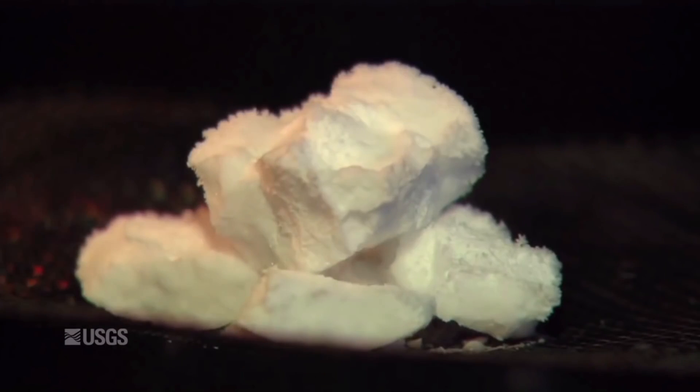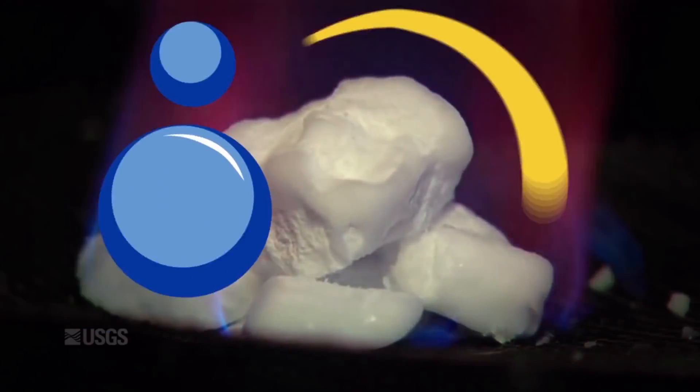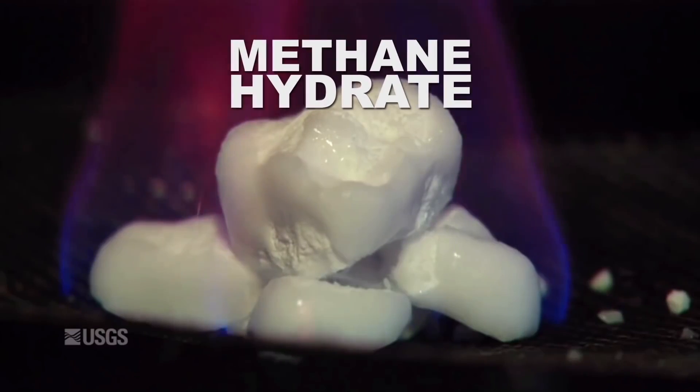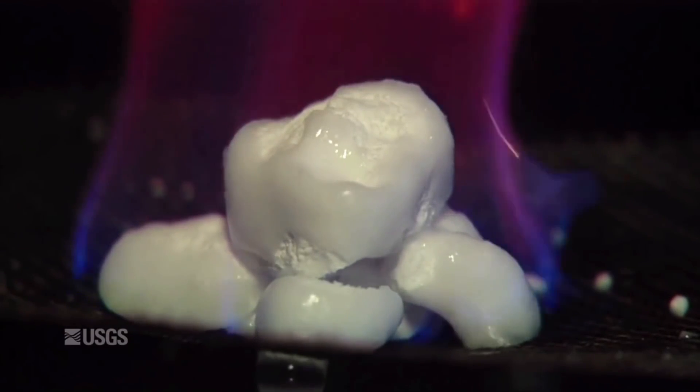Hey, look at this ice cube. This ice is actually methane hydrate, a combination of water and methane. It's the methane that burns as the water melts away.